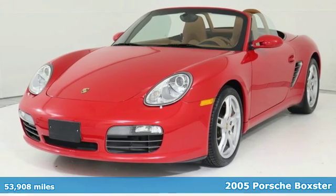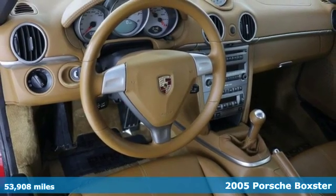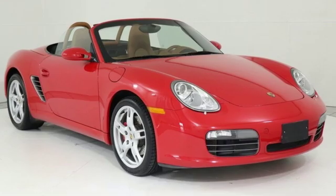It's a 2005 Porsche Boxster. Here you'll find a powerful Boxster six-cylinder engine, electronic stability control, four-wheel anti-lock disc brakes, precise rack and pinion steering, and finely tuned independent suspension.